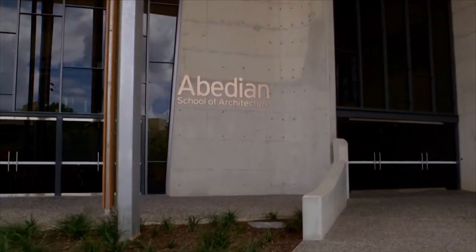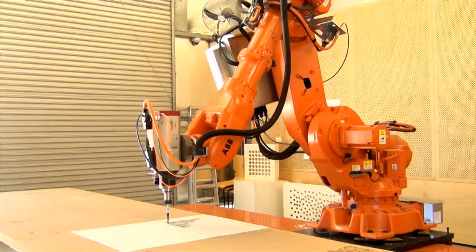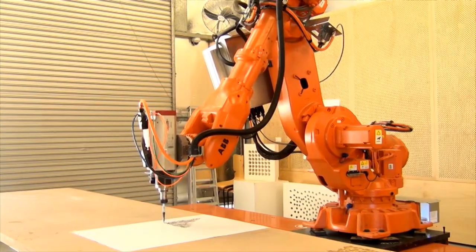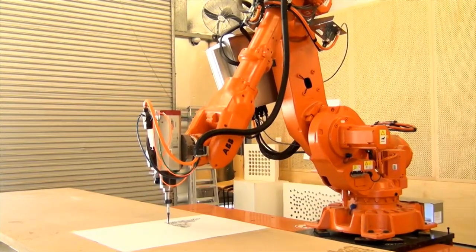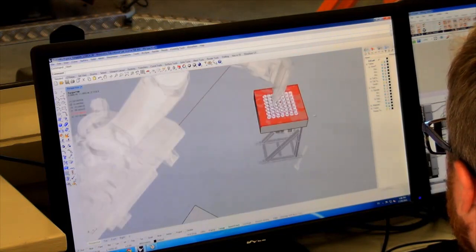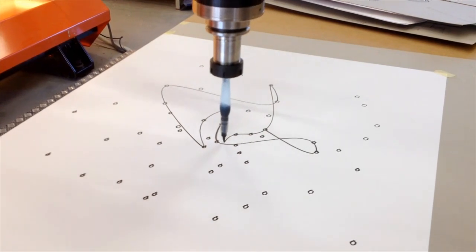Today we take a look inside the robotics workshop at the Aberdeen School of Architecture, where an ABB robotic system has been designed and installed by ABB authorised value provider, PFI. We will look at how the versatility of the ABB robot has allowed it to be utilised in a variety of innovative applications.